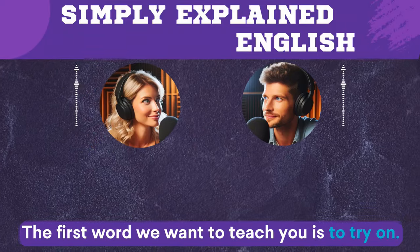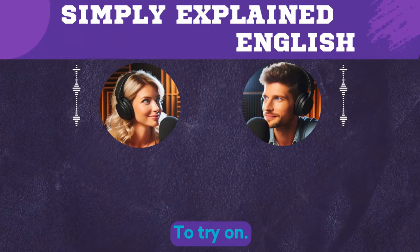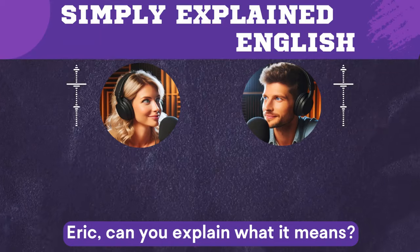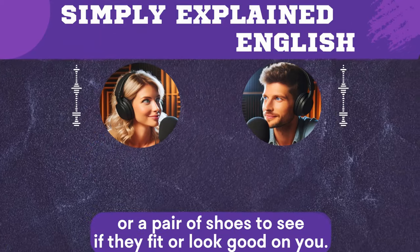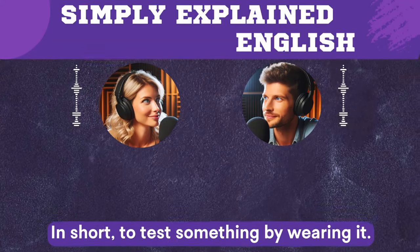The first word we want to teach you is 'to try on.' Eric, can you explain what it means? To try on means to put on a piece of clothing or a pair of shoes to see if they fit or look good on you. In short, to test something by wearing it.